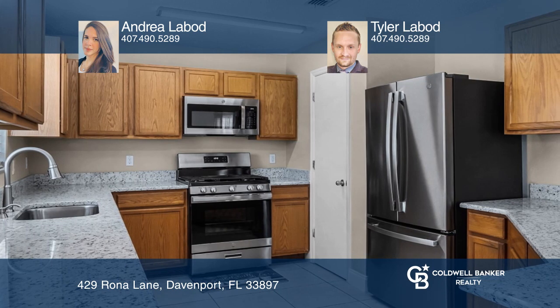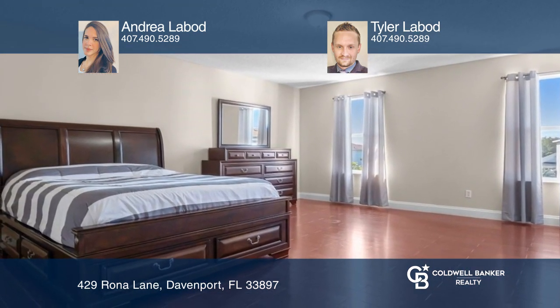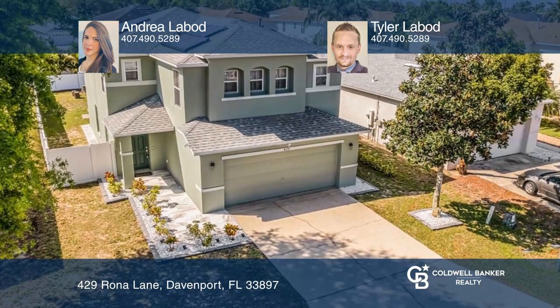Upstairs, you'll find a large loft that can be converted to a bedroom or office space. Centrally located, this won't last. Your dream home is waiting.